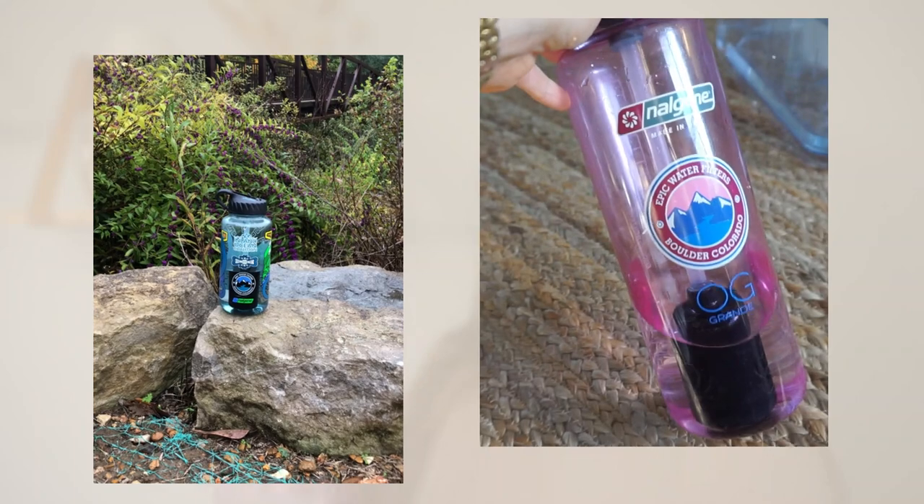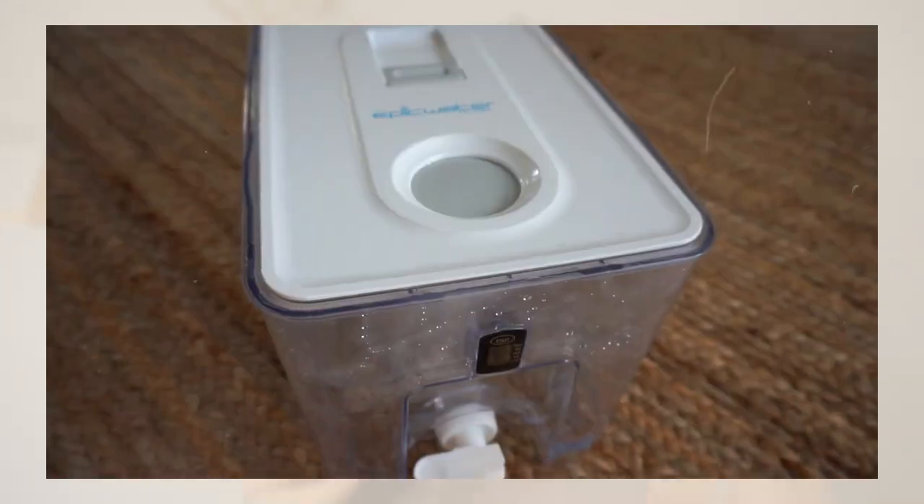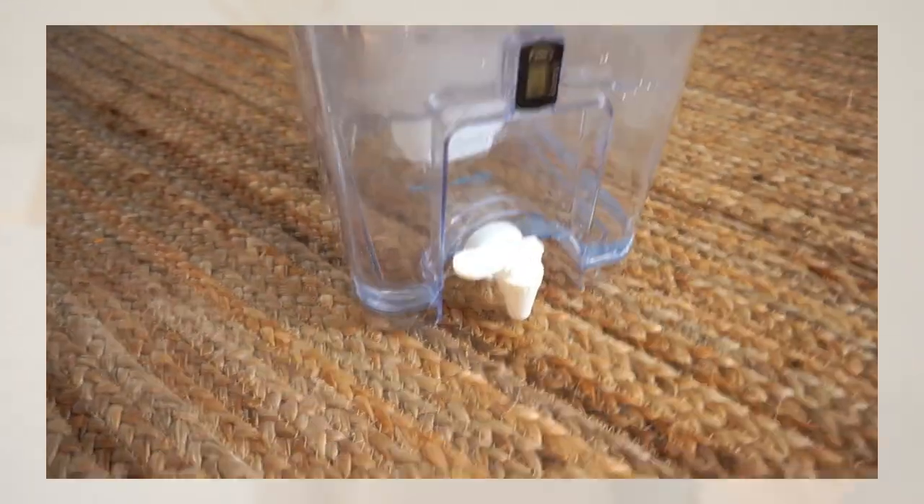For water, we use Epic water bottles and the Epic water filter. It lets us drink tap water without relying on plastic water bottles — reducing waste and keeping our water clean. The bottle fits in my cup holder, which is great. My husband, my kids, and I all have one. That's it for today — I hope this helps, I'll have everything linked below, and have a wonderful holiday season. See you next week!